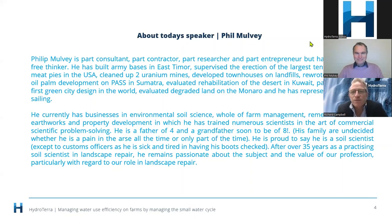He's a father of four and a grandfather of eight. He's proud to say he is a soil scientist in landscape repair. He remains passionate about the subject and value of our profession, particularly with regard to our role in landscape repair.